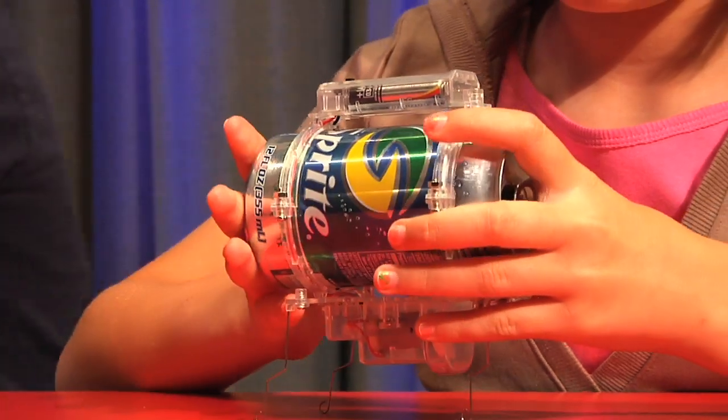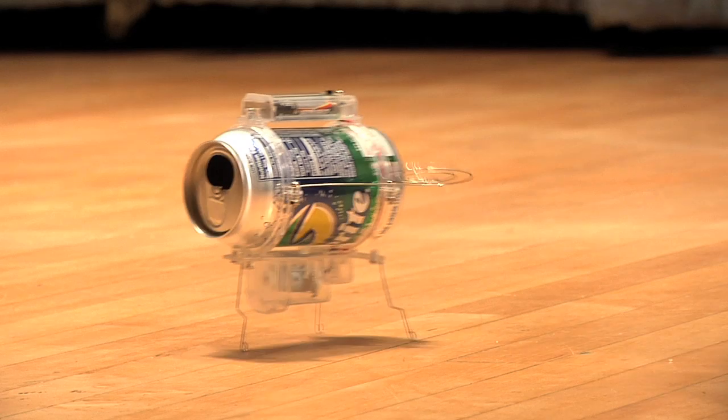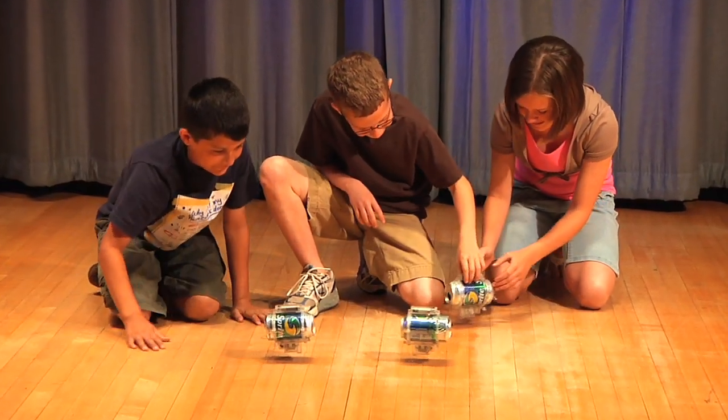If we put our recycled soda can in the bug, the sound vibration gets louder. The hollow soda can resonates with the vibration which serves to amplify the sound, similar to a drum.